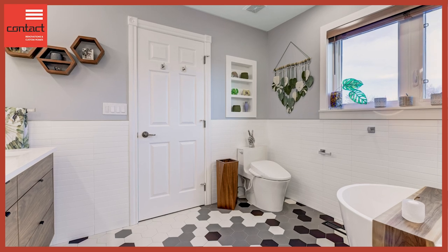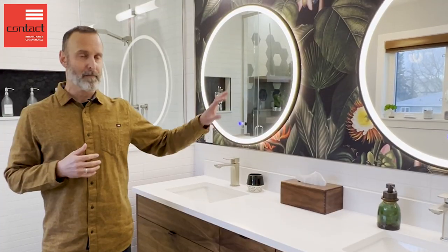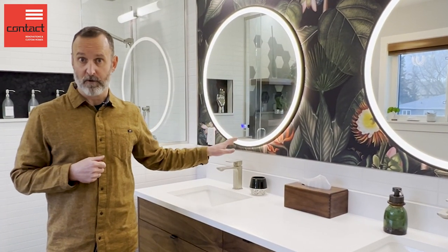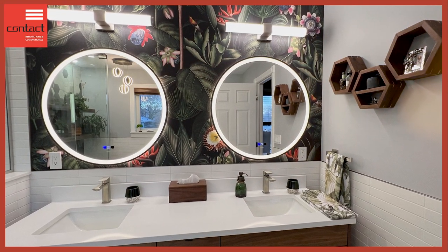So we've reconfigured the space. We now have this great double sink vanity with lots of workspace, so two people can use the washroom at the same time. These great backlit mirrors have an anti-fog function. You can also see this really fun wallpaper that really makes for a beautiful and remarkable space.